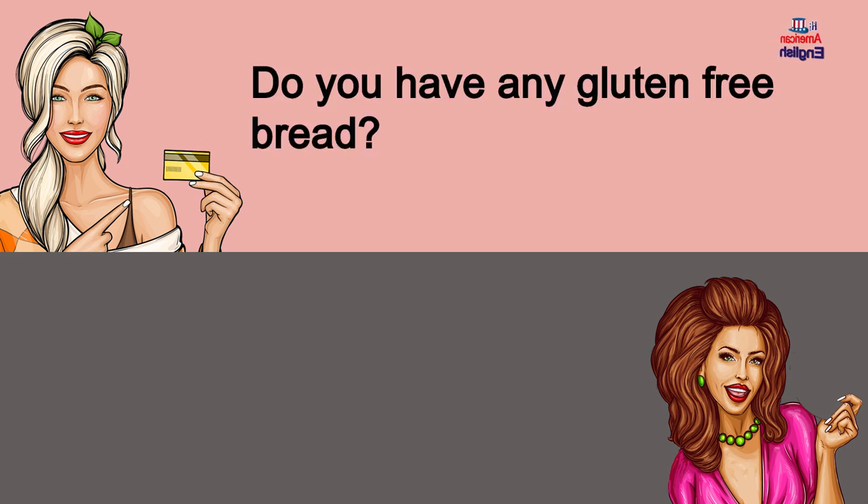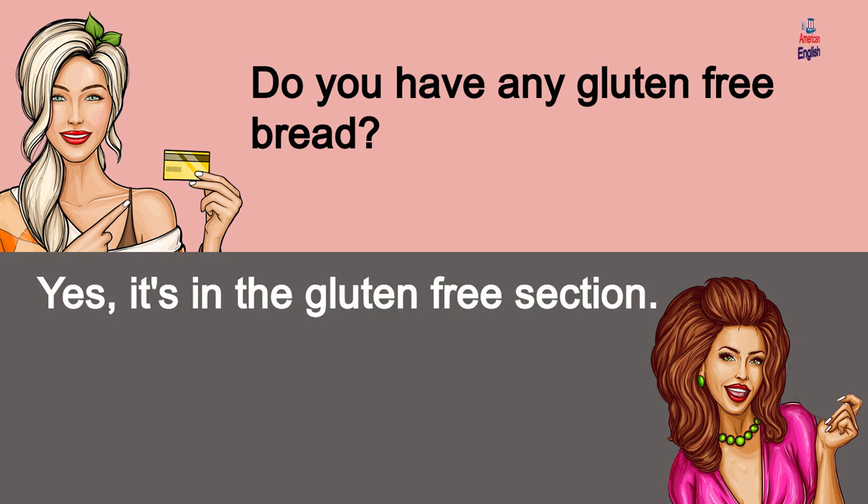Do you have any gluten-free bread? Yes, it's in the gluten-free section.